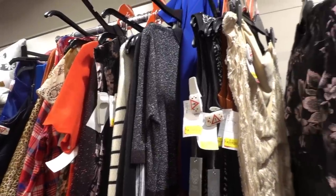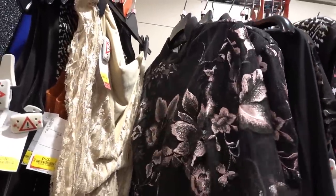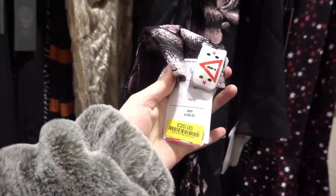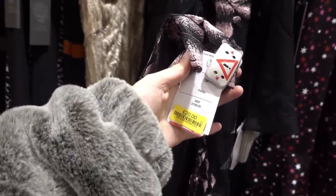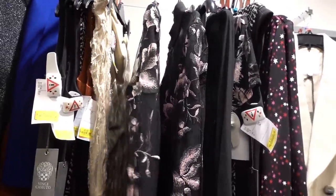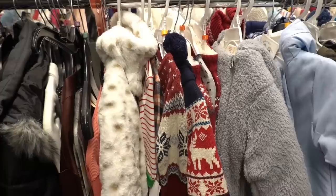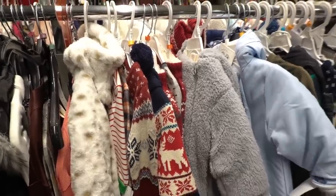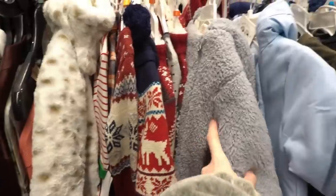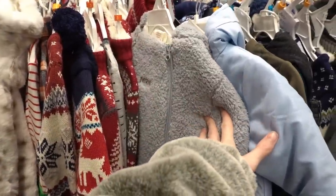They even have party wear in the sale including this dress. I thought I'd have a look and see how much it originally was — £199 and it's down to £20.00, so if you have any events to go to definitely check out the sale rails in here. They also have baby and children's clothing in the sale.